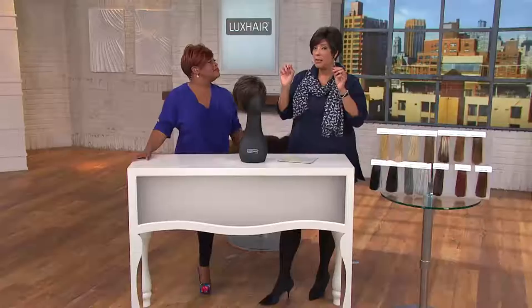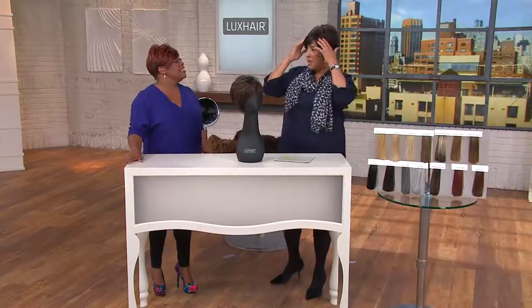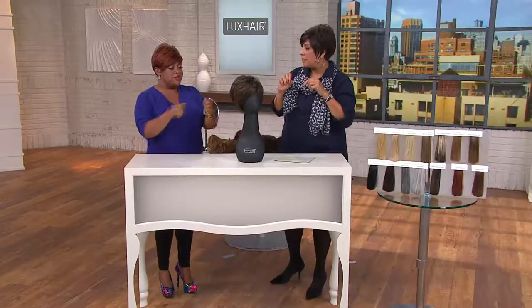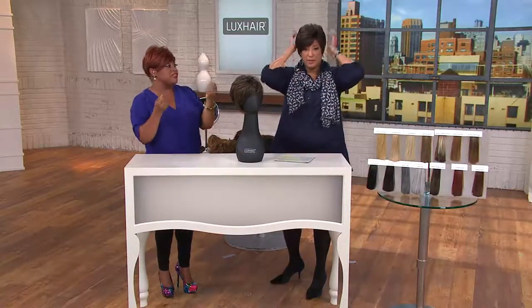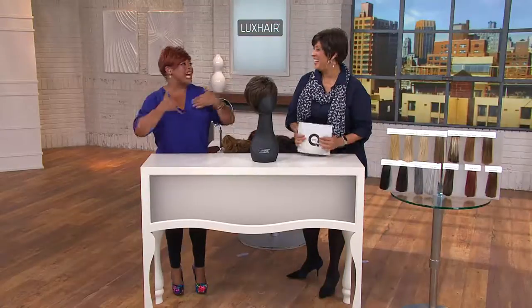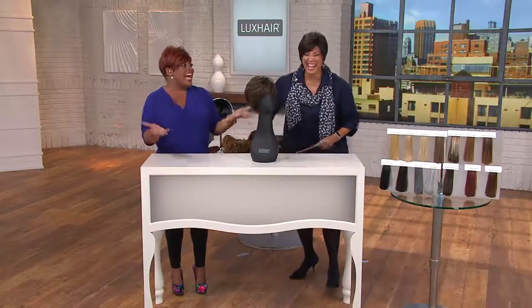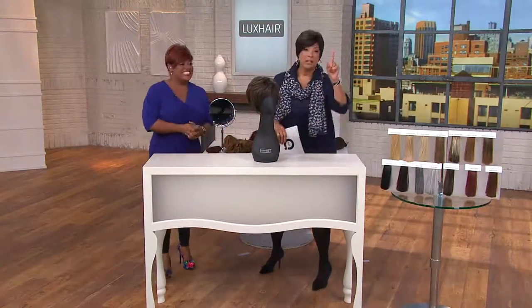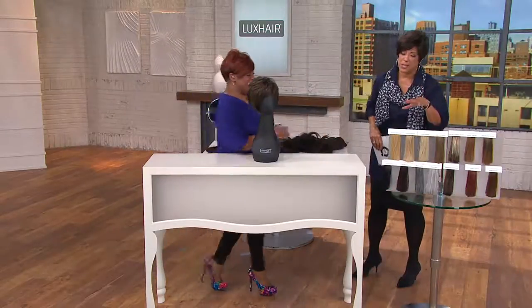It fits really comfortably too. You can adjust and customize it — if you have a larger or smaller head, we have velcro straps at the back so it's adjustable to your head size. I want my hair to look completely natural, and when you walk out the door you don't have to think everybody's going to know I'm wearing a wig. No, they won't — not unless you tell them.